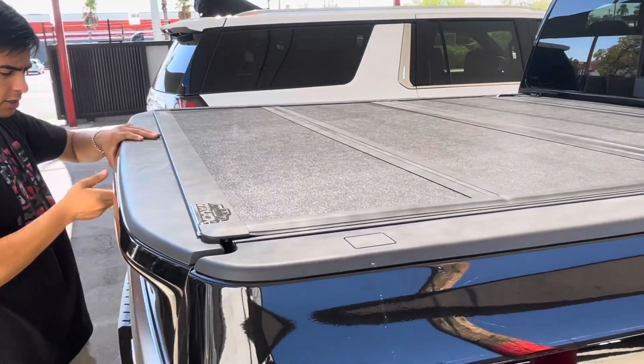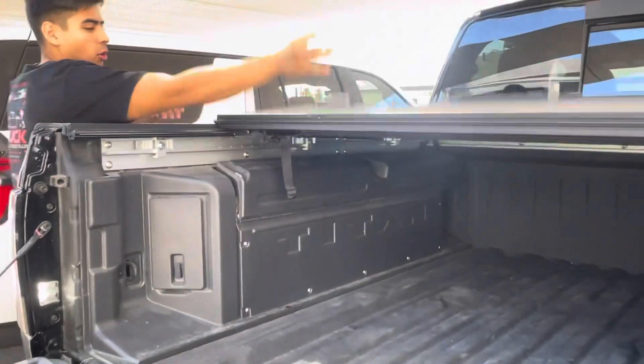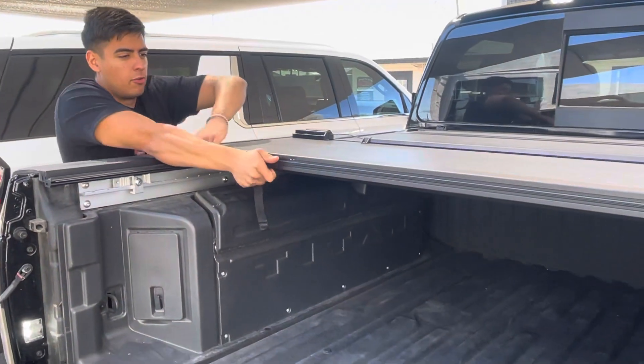You can't get inside until you unlock the truck and drop the tailgate. Then you pull a cable for full bed access.